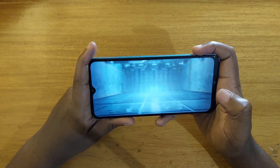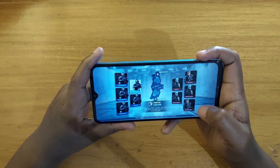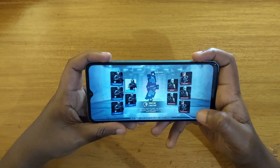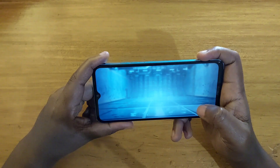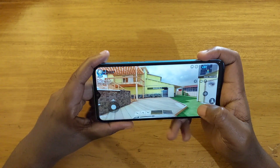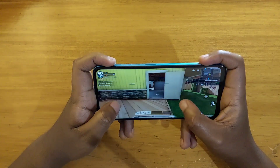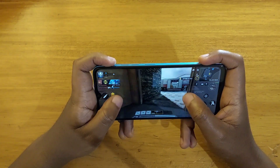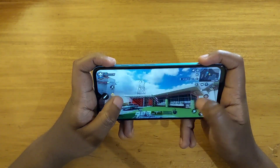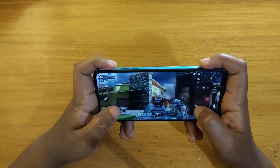So this is low graphics quality with medium frame rate on Call of Duty. As you guys can see, it's hanging already — oh my god, it really hangs a lot.